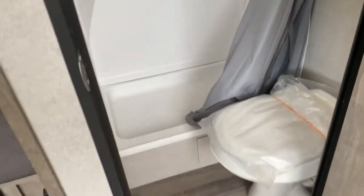In your bathroom, you do have a large stand-up shower and your toilet.